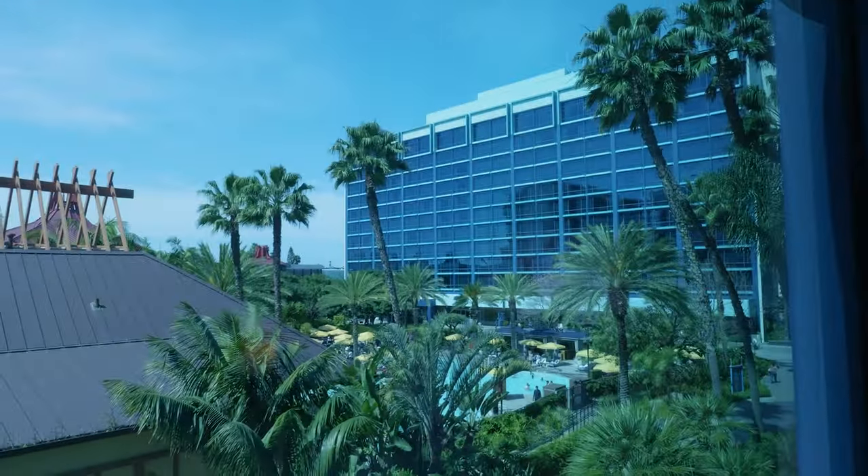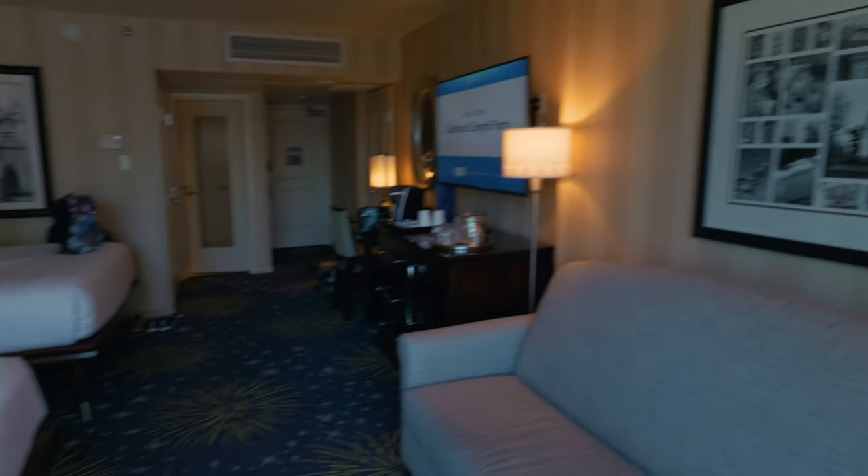Look at this carpet here with the fireworks on it — just like we're in Disneyland. It really does feel like a dream come true. Hope you enjoyed the tour. Hope you come here and enjoy it — it feels magical and fantastic. We just got here and I love it. I think you should do the same. Bye.